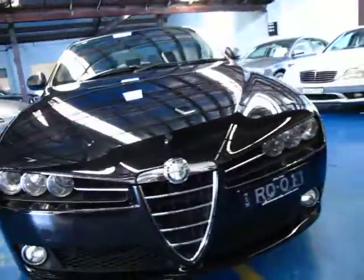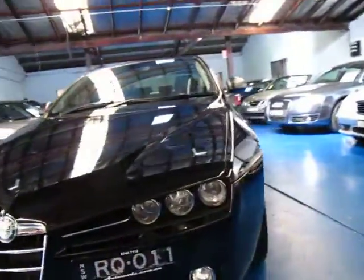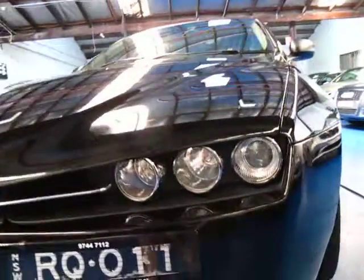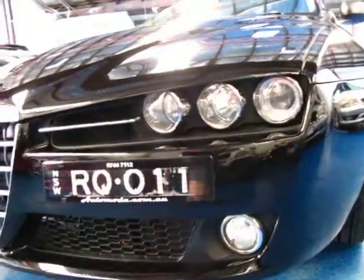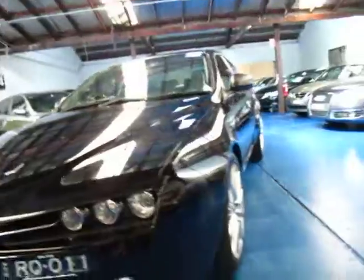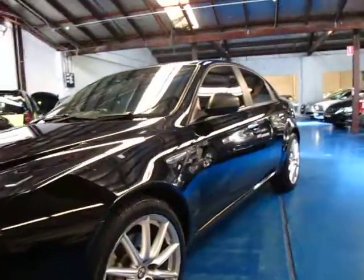Very interesting shape these. Looks a lot better than the previous models, the 156 and the 166. The 159 I think looks fantastic. And to me it's just an added benefit that you can get them with the diesel engine, so they're very good on fuel, yet you have plenty of power.